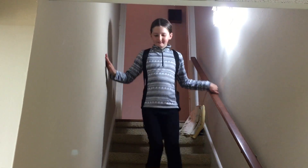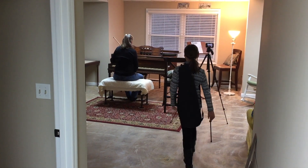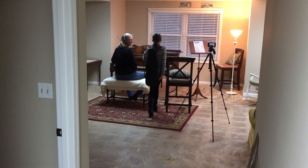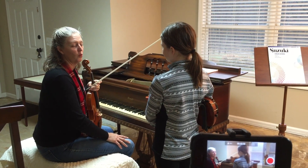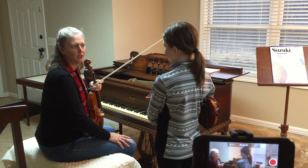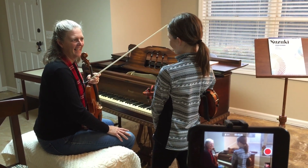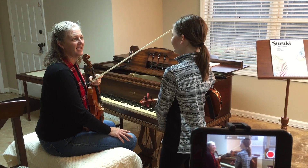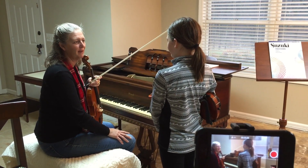Elizabeth is excited about her violin lesson every week because Kristen, her teacher, uses one-take videos and reflection to enhance the learning experience. Similar to traditional music lessons, Kristen and Elizabeth begin by discussing and agreeing upon the learning goals. They decide upon two, which ultimately means that Elizabeth will leave the lesson with two videos that demonstrate either progress or mastery of skills.